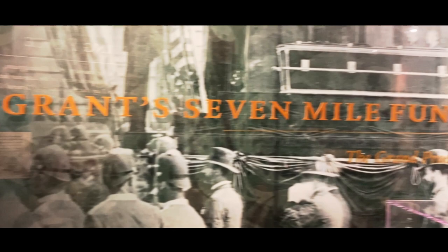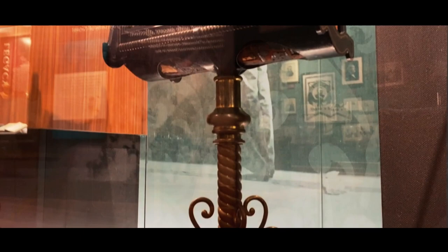The funeral procession itself stretched for seven miles through the streets of New York City, and so in the fine American tradition, a couple of enterprising gentlemen decided there surely was money to be made off this event. What they did is they bought up the rights to all the photographs that were taken along the procession route.